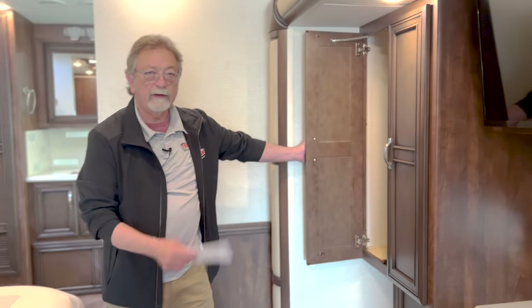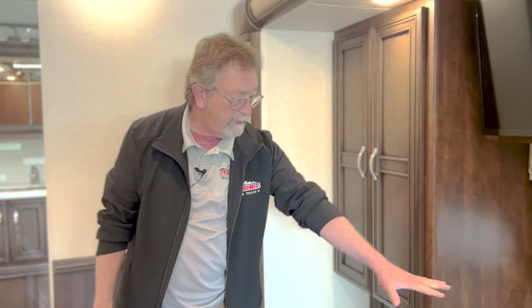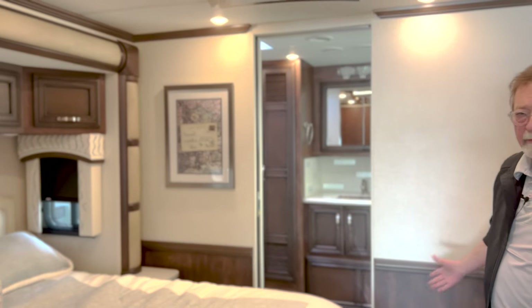Wardrobe closets — one for him, one for her, or vice versa. Big dresser, nice area. More cabinet space above. Big bedroom.